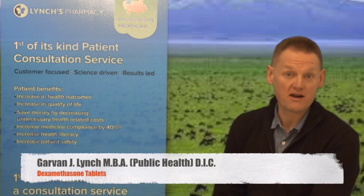Hi, I'm Garvin Lynch and this is Lynch's Pharmacy Help video series. This video is on dexamethasone.